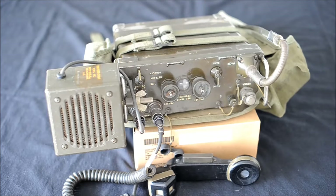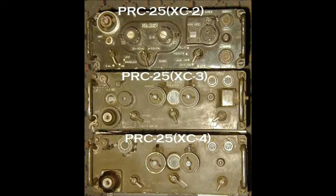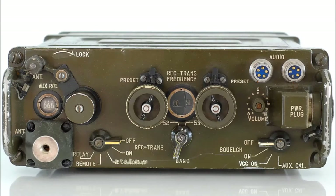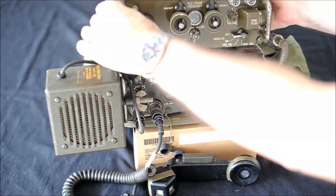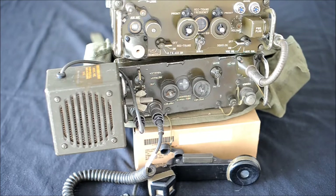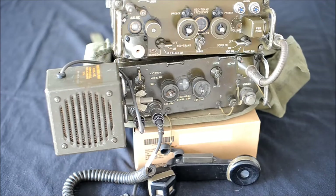RCA made four prototypes during the next years. By 1961 the PRC-25 XC3 was ready for trials. This prototype was a little different from the final model. The final version of the PRC-25 entered service in 1962, but very few were fielded until 1964.